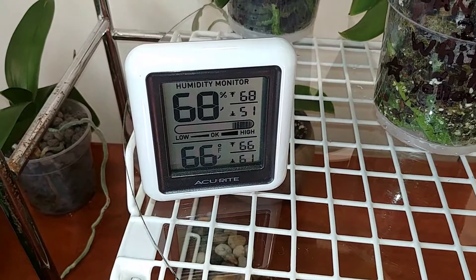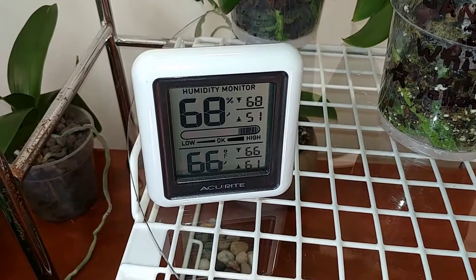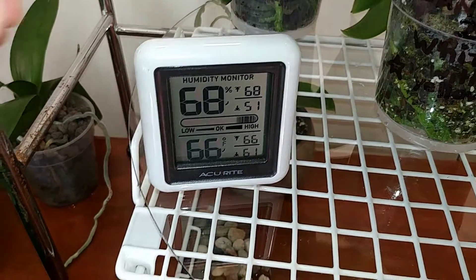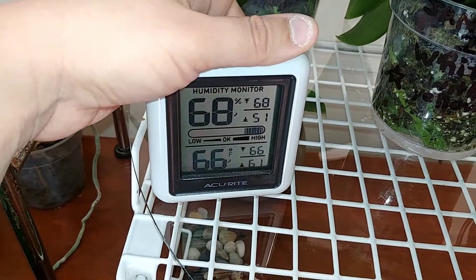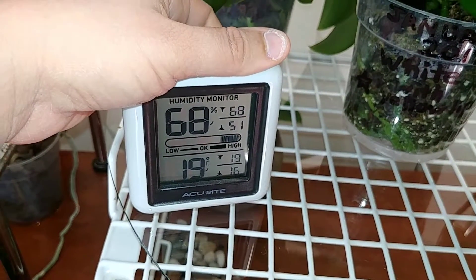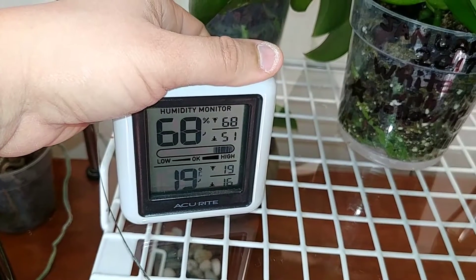Good morning everyone. This is the humidity and temperature in my growth space and that is Fahrenheit temperature. 66 has been the highest it's gotten in this room and that's 19 degrees Celsius.